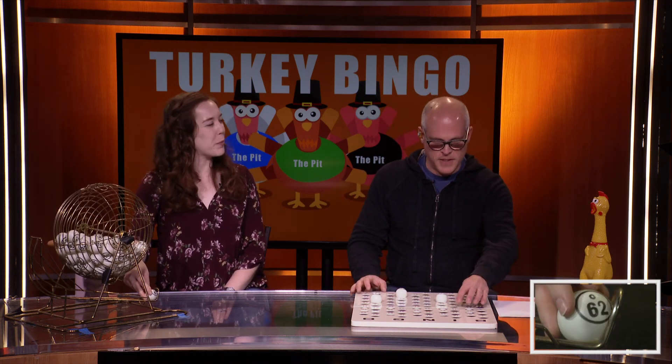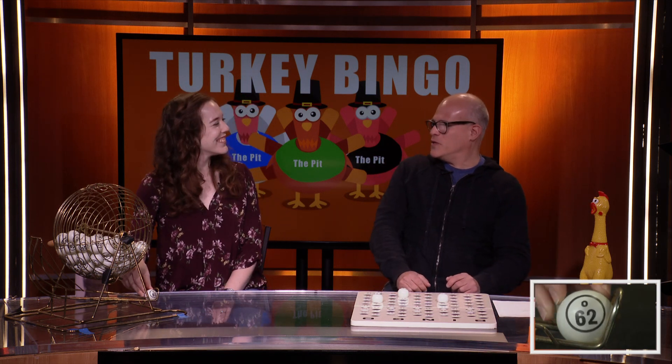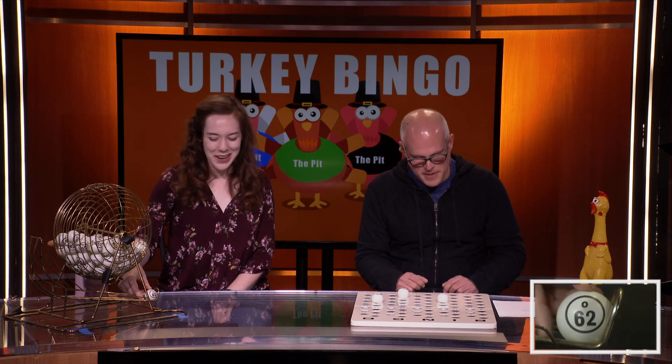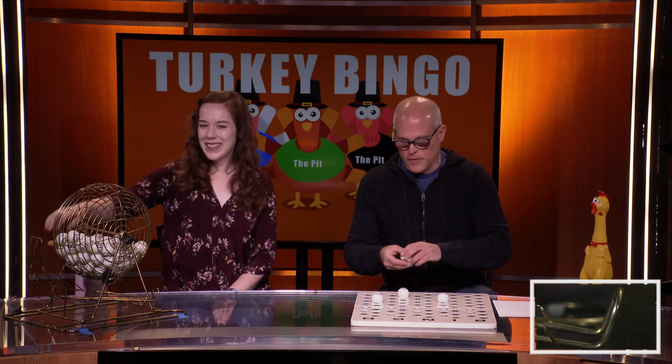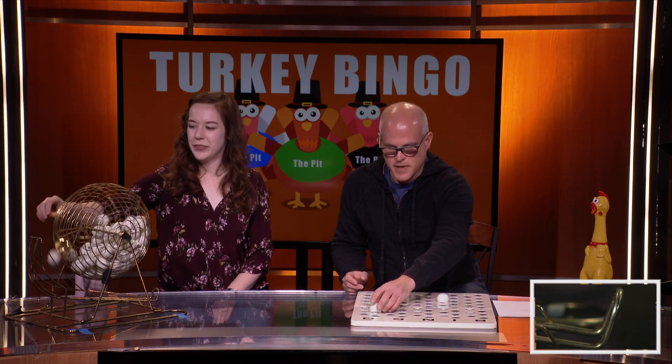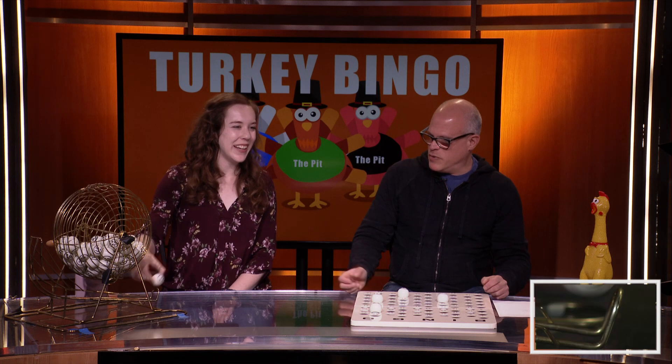I might. I've been to the parade once — I spent a few years in New York City. We've got O-62. O-62. We've got B-13. B-13. Next up, we've got N-31. N-31 — I think that might be the first N we've ever had.